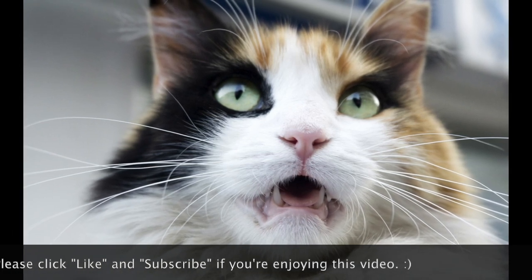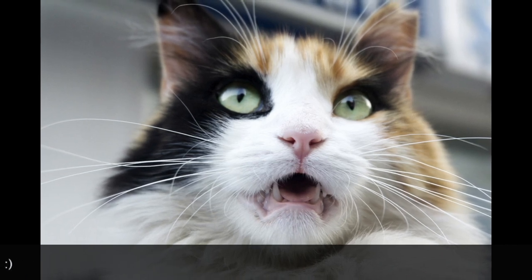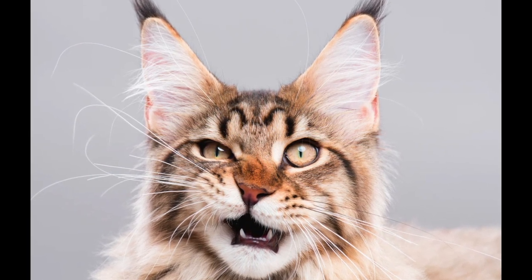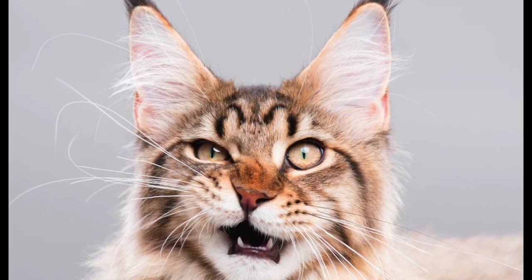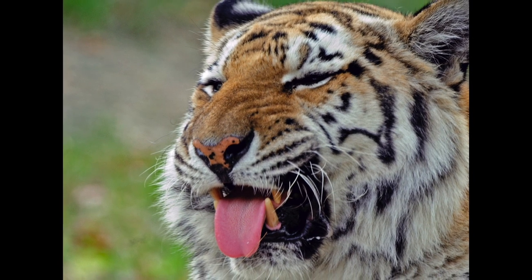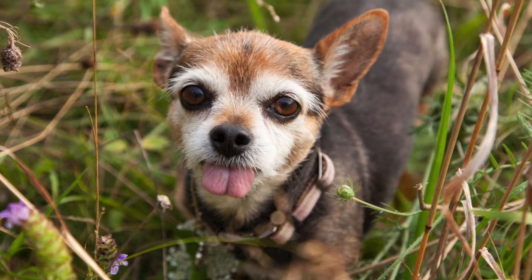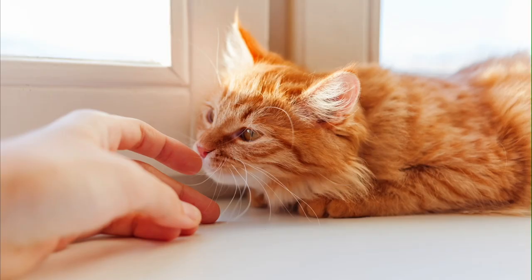This is also called Jacobsen's organ. The vomeronasal organ is a region of sensory cells within the olfactory system of mammals — even amphibians and reptiles have it. Some scientists believe the Flehmen response is something between a sense of smell and taste, making it almost like a sixth sense. Big cats such as lions and tigers also exhibit the Flehmen response, as do dogs, horses, and even camels.